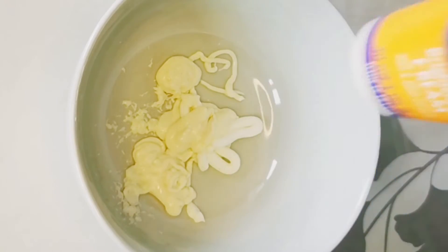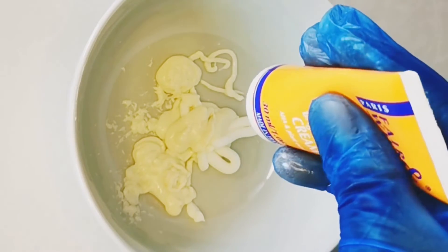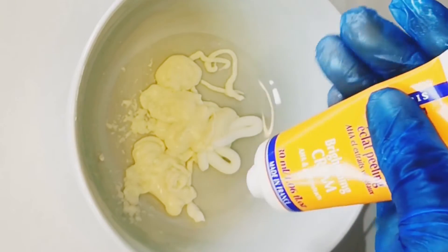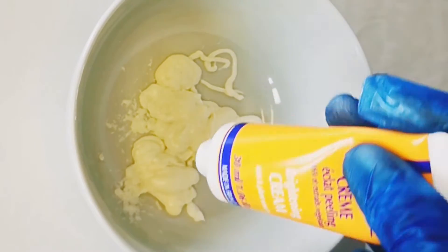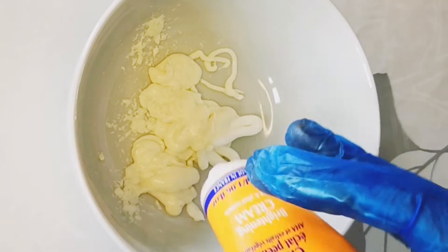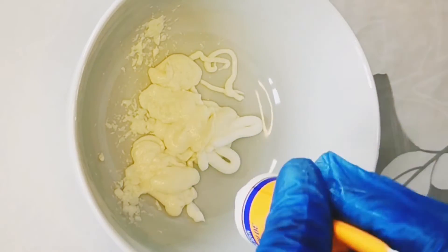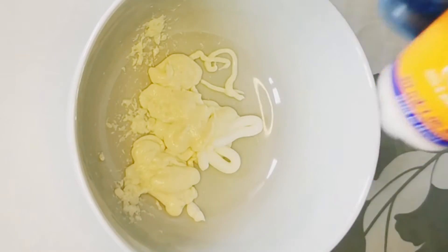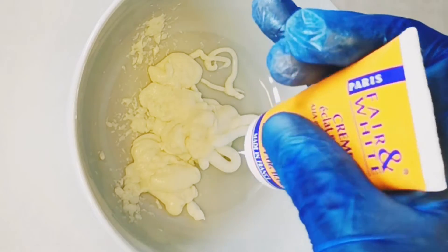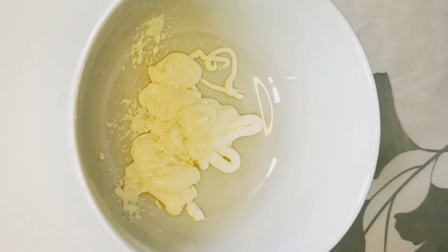So I prefer chemical exfoliation. Physical exfoliation is when you use scrubs on your skin, and chemical exfoliation is simply when you use acids like AHA, BHA, salicylic acid, or lactic acid to exfoliate your skin. Things like glycolic acid are also called chemical exfoliation.